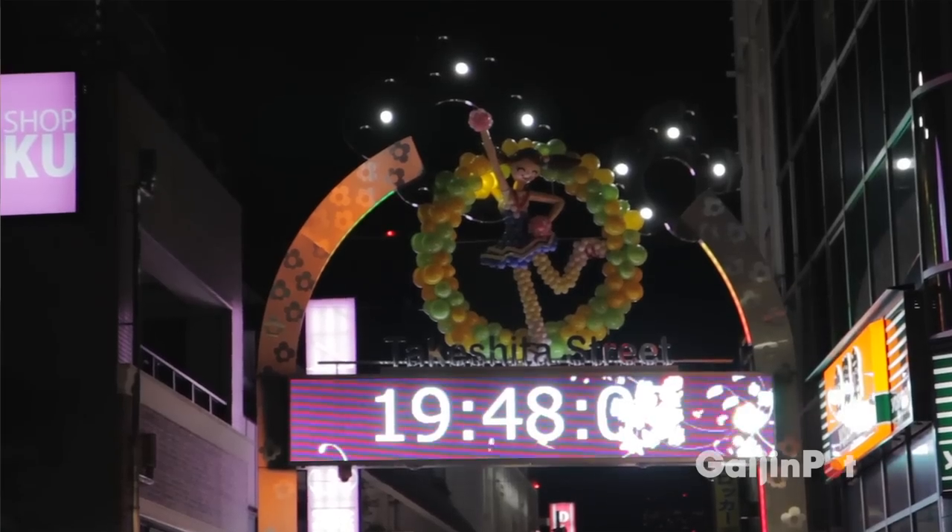Here I am at Takeshita Dori, birthplace of many Japanese fashion trends. Pay close attention to what the kids are wearing here, because you might see the same fashion trends on your teenagers next year. Let's go take a look.